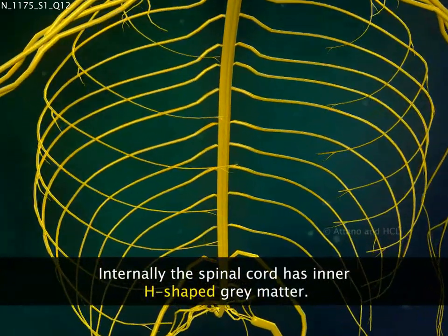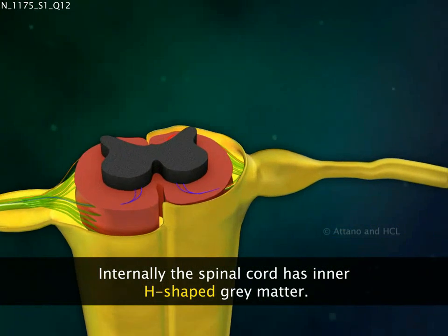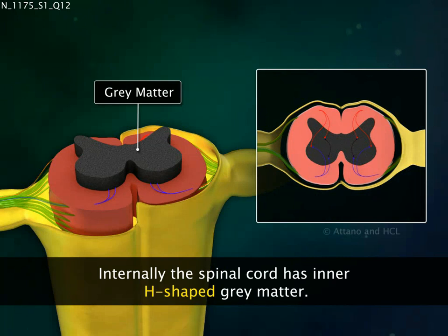Internally, the spinal cord looks like a tube within a tube. The inner tube is dark grey in colour and is H-shaped in structure.